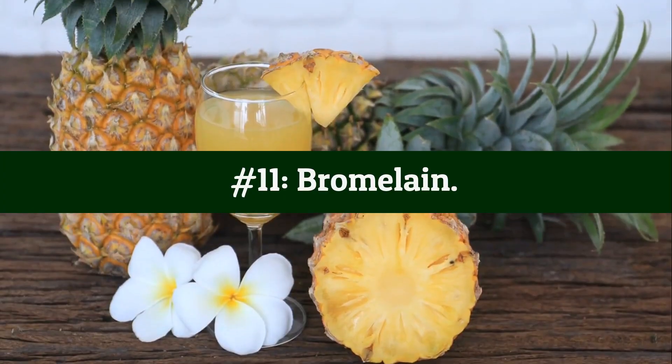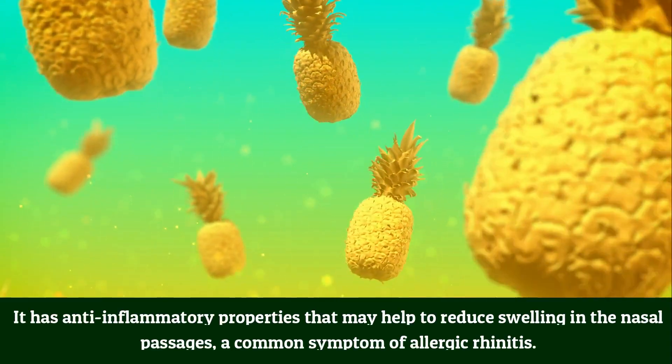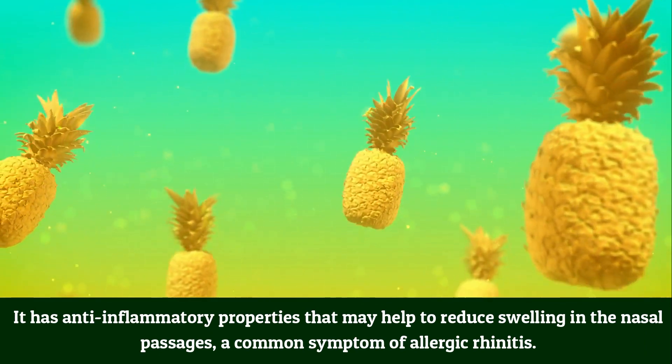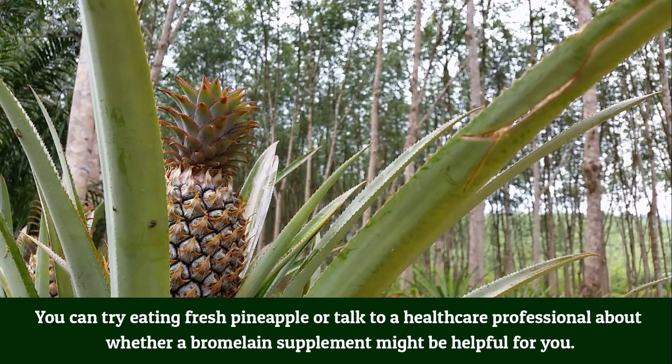Number 11: Bromelain. Bromelain is an enzyme found in pineapple. It has anti-inflammatory properties that may help reduce swelling in the nasal passages — a common symptom of allergic rhinitis. You can try eating fresh pineapple, or talk to a healthcare professional about whether a bromelain supplement might be helpful for you.